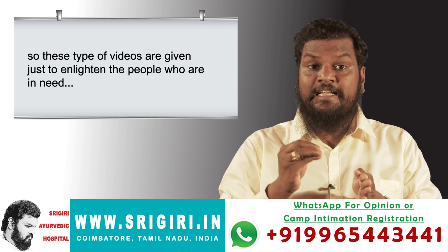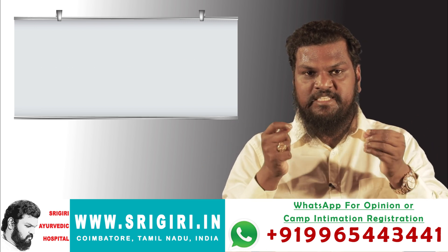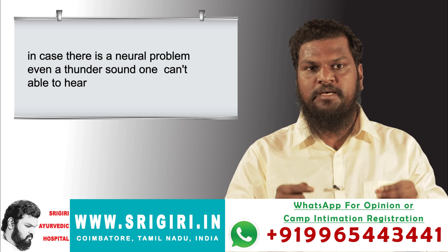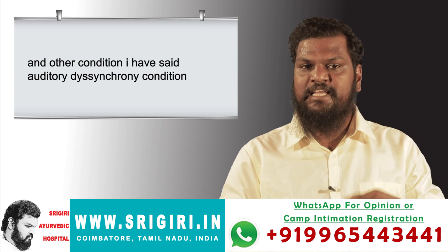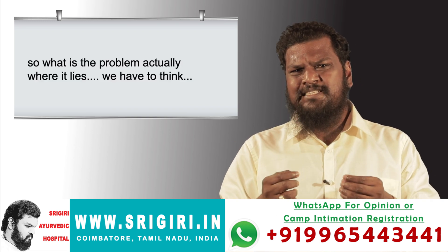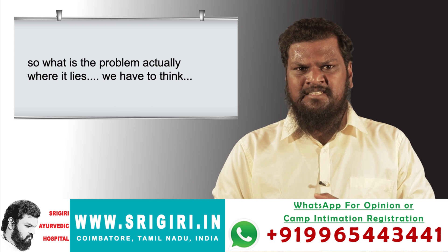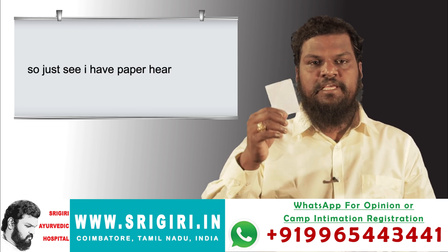These types of videos are given just to enlighten people who are in need. Sensorineural hearing loss is not a neural hearing loss. In case there is a true neural problem, even a thunder sound one cannot hear. We also discussed the auditory dyssynchrony condition. So where does the actual problem lie? We have to think.